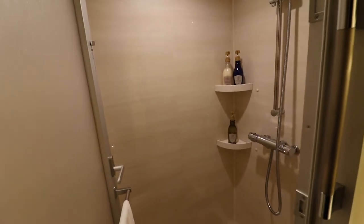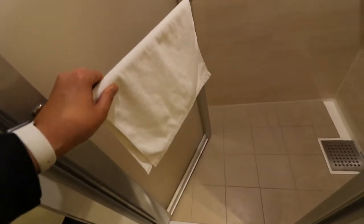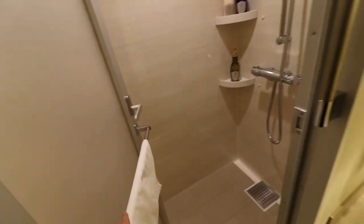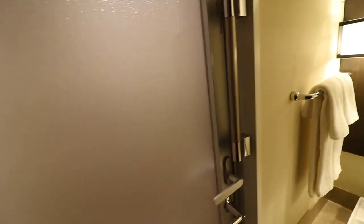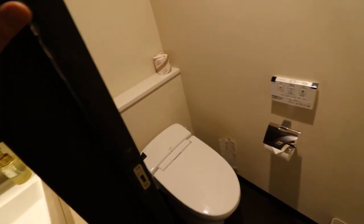On my left is the shower room — it's plainly a shower room. The bathroom is separate from the toilet. There's a sliding door for the toilet bowl.